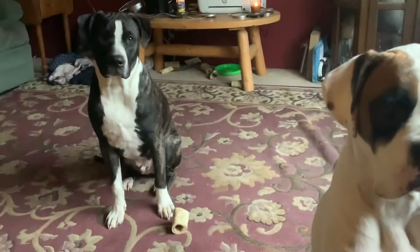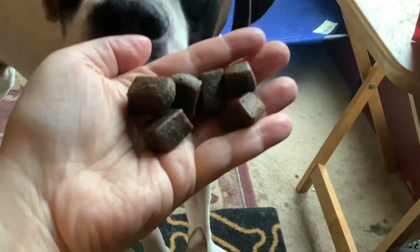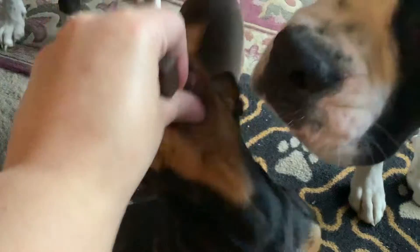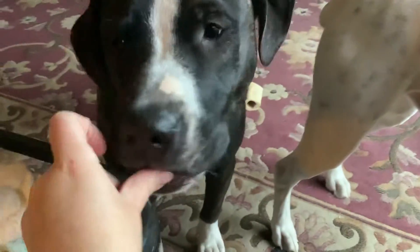All the puppies are waiting and they're going to try these. These are a little different — they're like a chew. This is what they look like. So we'll try them and see what they think. Ozzie got the girls.